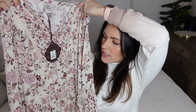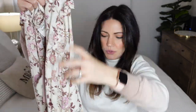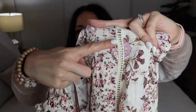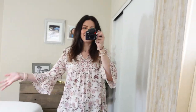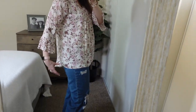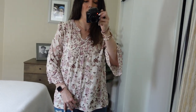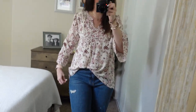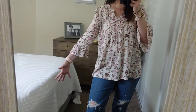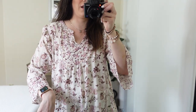The next shirt is another flowy Knox Rose brand, size medium. It's like a creamy pinks and maroons color — it looks like it'll be about a quarter sleeve and it has this detail on the shoulders and stitching down the front. The back is a little bit longer than the front. On me — this one is really cute, very flowy and very flattering. I like that it goes down more in the back. I would put this with skinny jeans, or you could tuck it in with mom jeans. Definitely definitely a keeper.